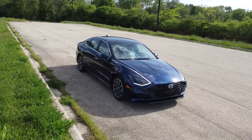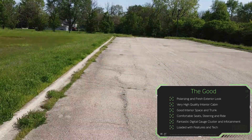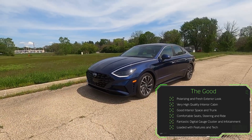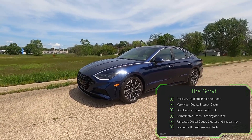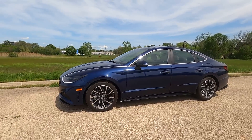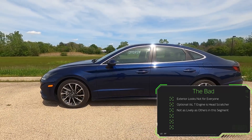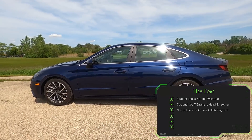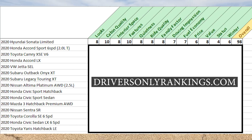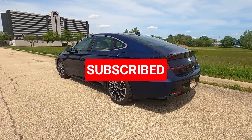Let me sum up the good and bad. Starting with the good: it has a polarizing and fresh exterior look, a very high quality interior cabin, good interior and trunk space, comfortable seats, steering and ride, a fantastic digital gauge cluster and infotainment screen, and it's loaded with features and technology. As for the bad: the exterior is not for everyone, the optional 1.6-liter turbo engine is a head-scratcher, and the Sonata is not as lively as some others in this segment. Overall, I'm giving the brand new 2020 Hyundai Sonata Limited a score of 98. Check out DriversOnlyRankings.com to see how it compares. Thanks for watching — hit like and subscribe for more reviews, first looks, and news.